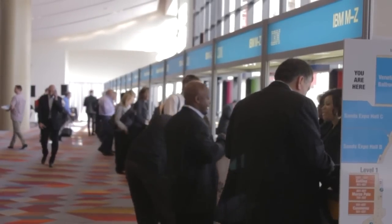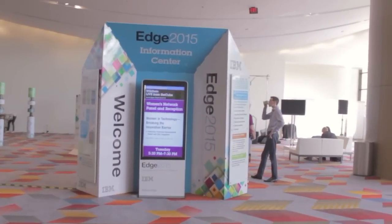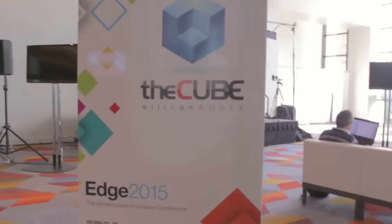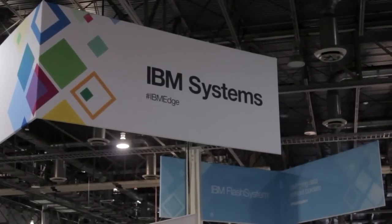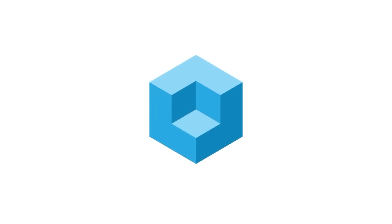Live from Las Vegas, Nevada, extracting the signal from the noise, it's The Cube, covering IBM Edge 2015, brought to you by IBM. Welcome back to Las Vegas, everybody. This is The Cube, this is IBM Edge 2015.